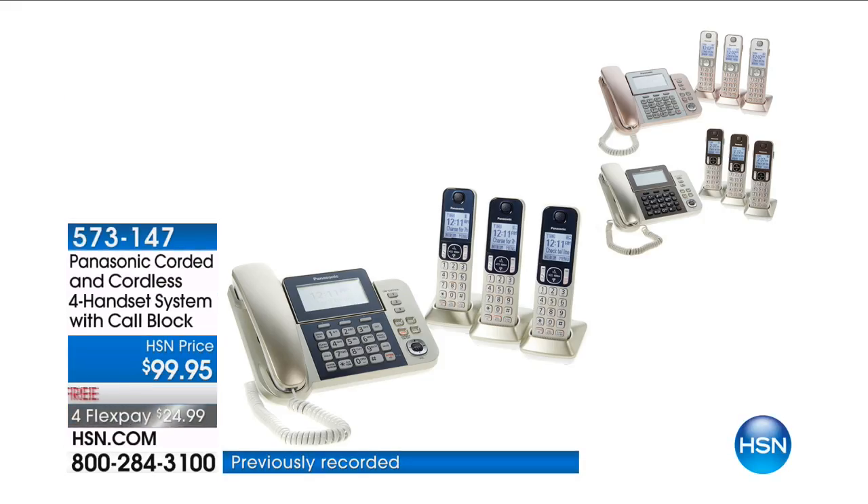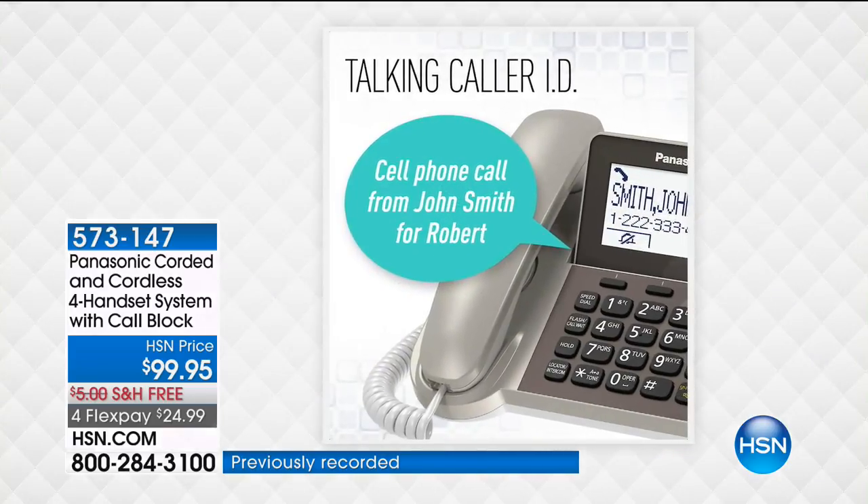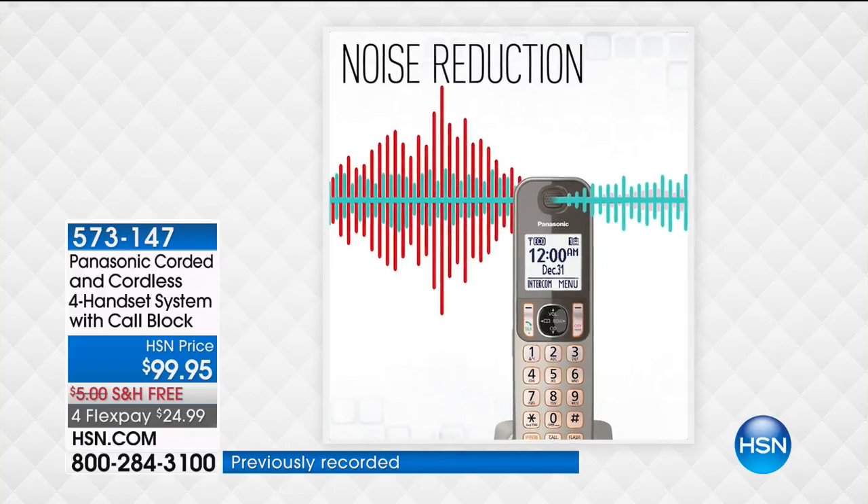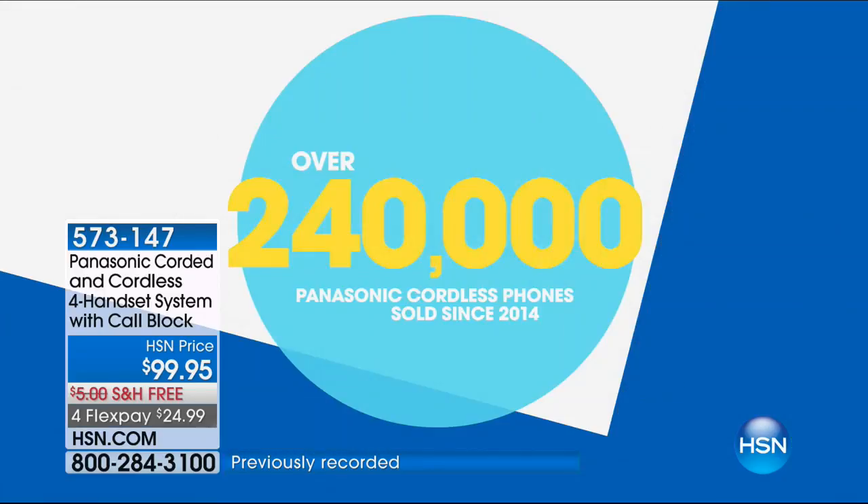This has call block included, so it's just a button on your phone. How important is it to have a corded phone? Very important — so important that we have sold nearly a quarter of a million of these since 2014. A quarter of a million Panasonic cordless phones. Why? Because when the power goes out, all your cordless phones go out. But if you have a corded phone, it still works.